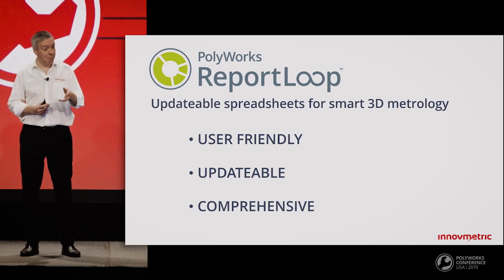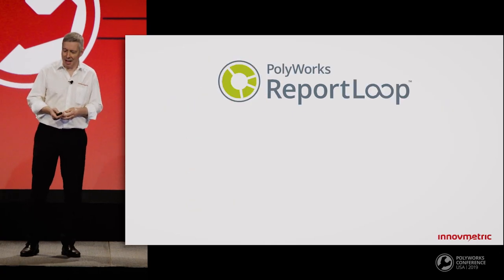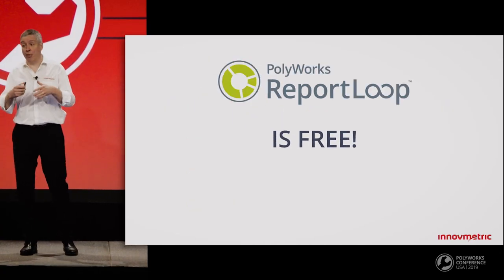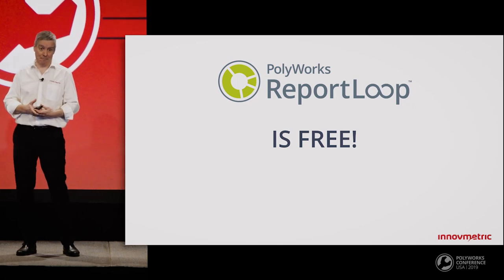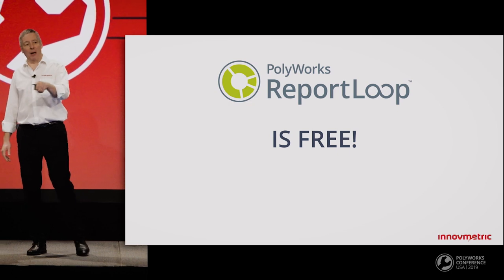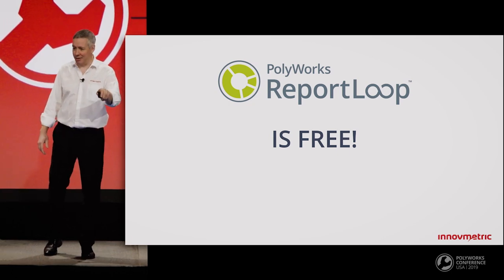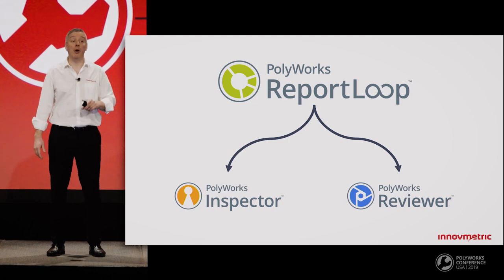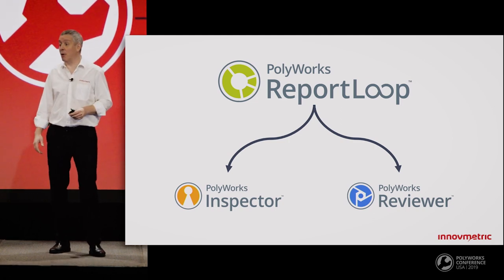There's an important benefit missing from the slide. It's completely free — this solution is free of charge; it comes with PolyWorks 2019. And there's even better news: not only is it free, but it also connects to the free PolyWorks Reviewer project reviewing solution. That means from now on, you can start deploying smart inspection reports within your organization at no cost.